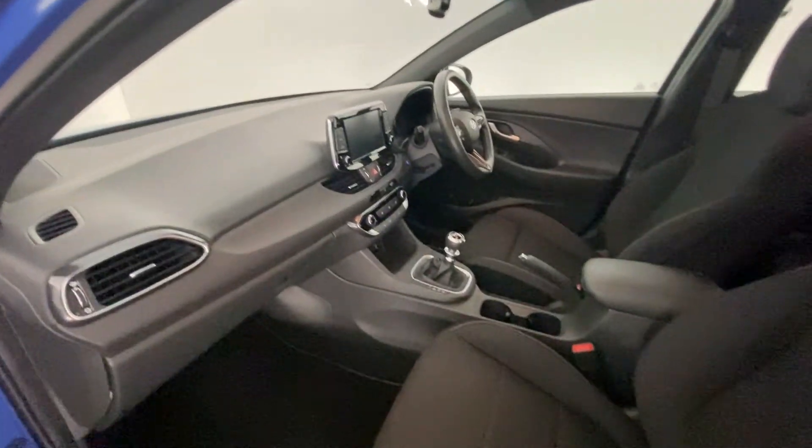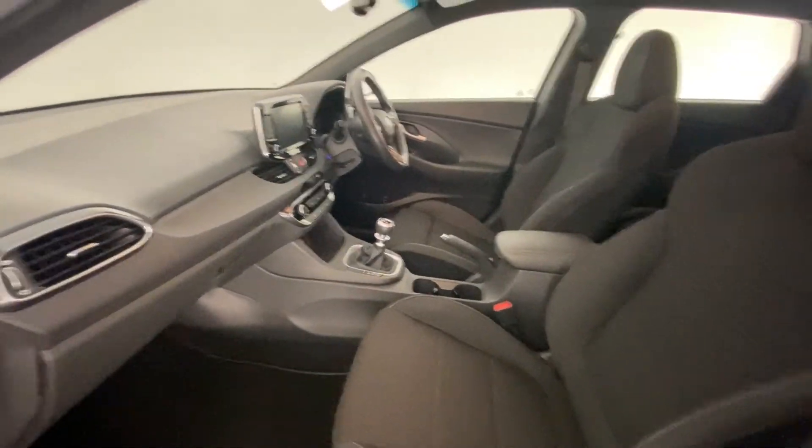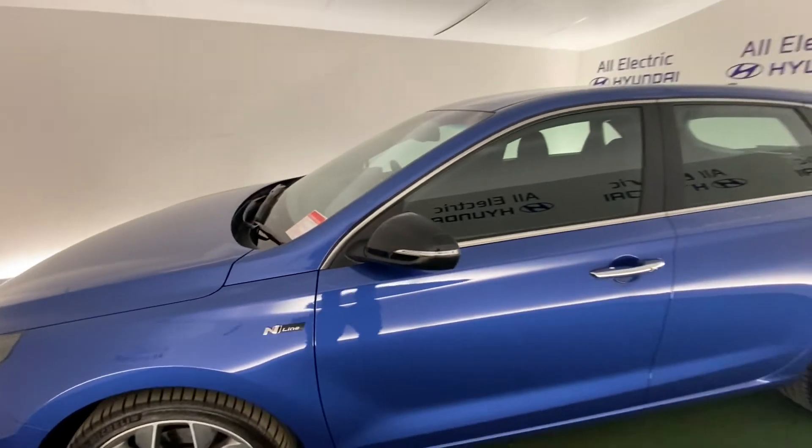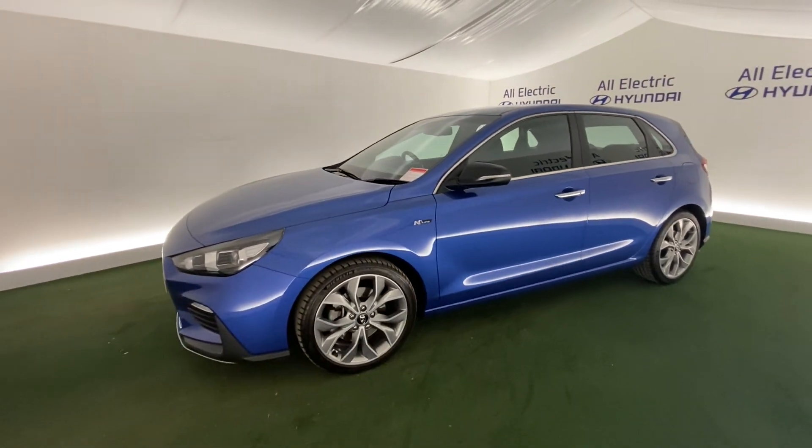A really impressive, really nice car overall. If you want to find out more, please give us a call. Thank you again for your interest — we look forward to hearing from you soon.